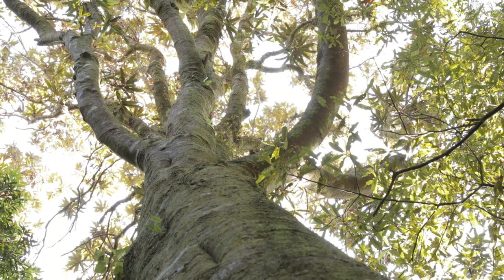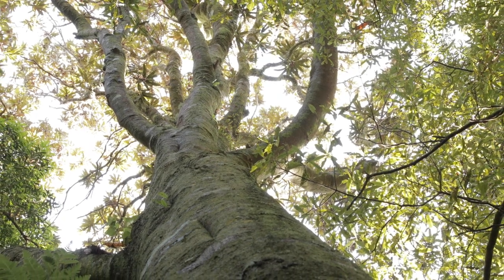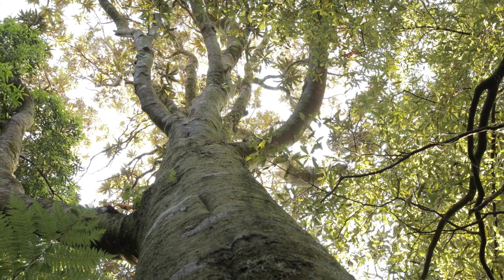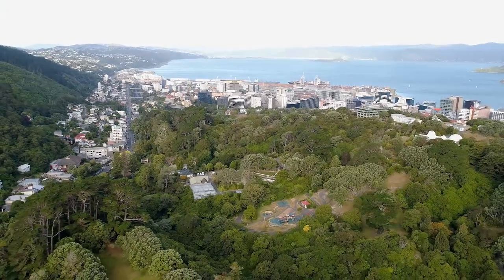Before people came here, Wellington was cloaked in forests. Massive podocarps, broadleaf trees, moa roaming around, kiwi everywhere, even huia singing from the tree tops. We've lost a lot of that now — just tiny remnants remain.